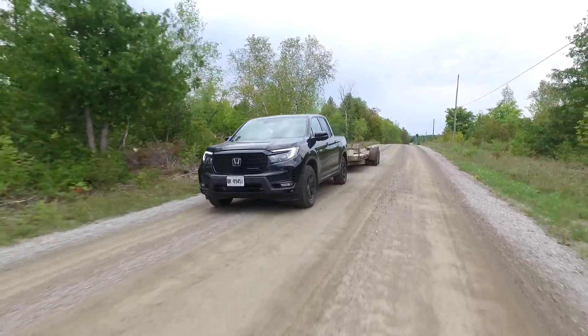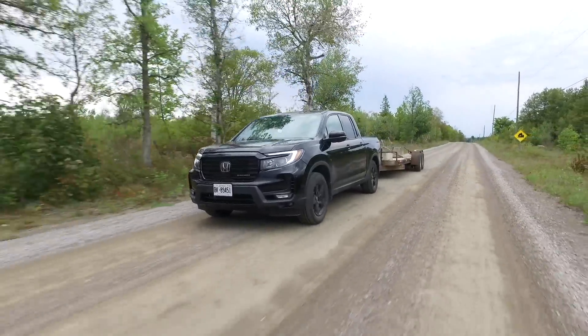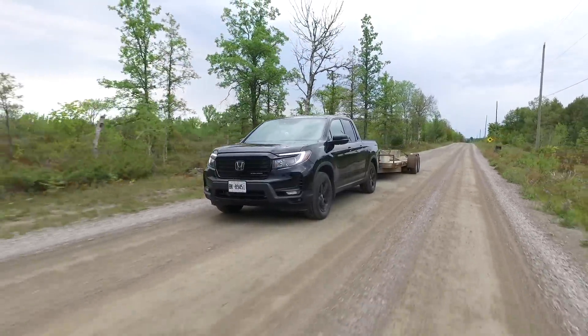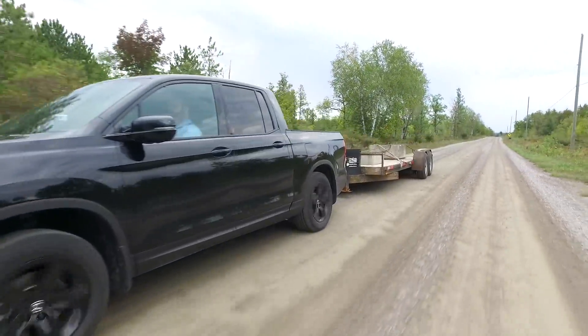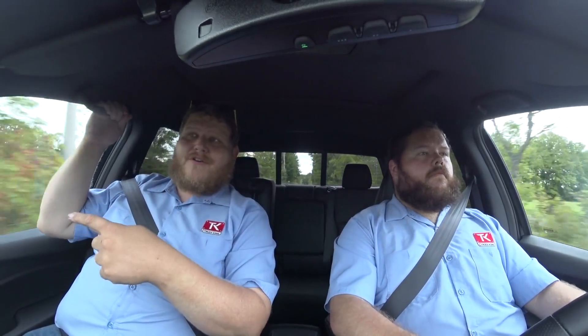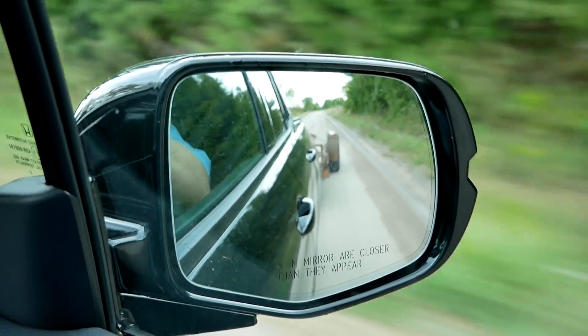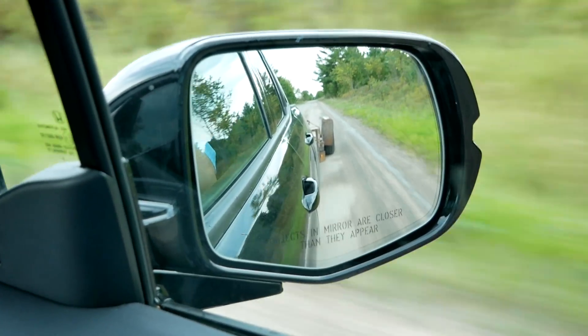A 'do as we say, not as we do' moment: the Ridgeline does not have an integrated trailer brake controller. If you want to tow something that weighs 5,000 pounds, you need trailer brakes, so you'll have to go to the aftermarket for that. Also worth noting — mirrors. This flat-deck trailer is fine, but if you're towing a travel trailer that blocks your view, you'd need aftermarket mirrors as well, since the stock mirrors aren't particularly large.